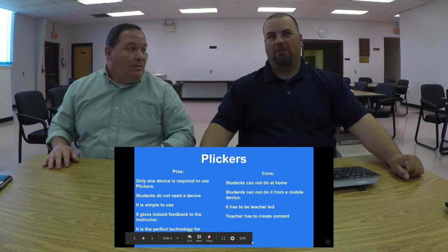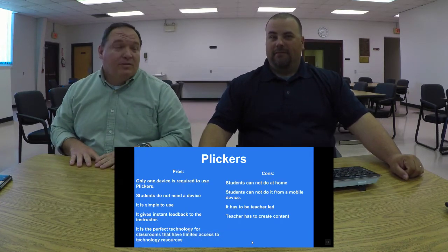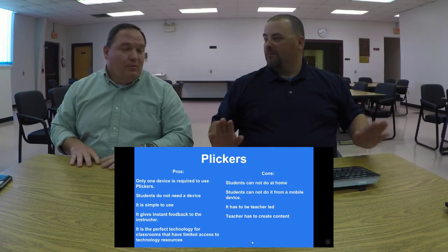So that's Plickers. You guys can turn this off now if you want to, but we'll give Kahoot its due. We'll give it a shot. Mr. Roberts, it's your turn — come on up.